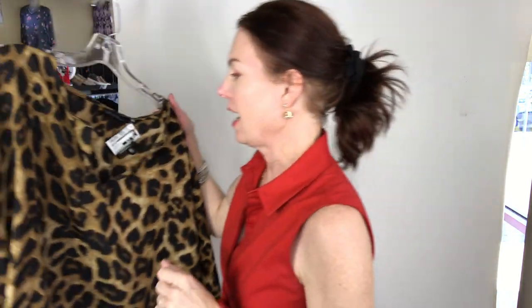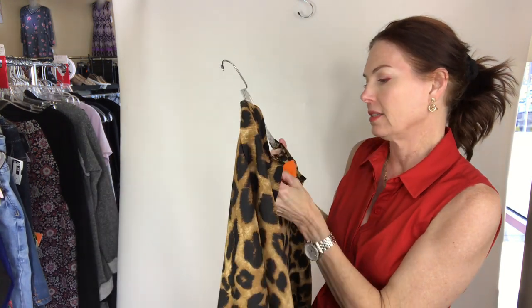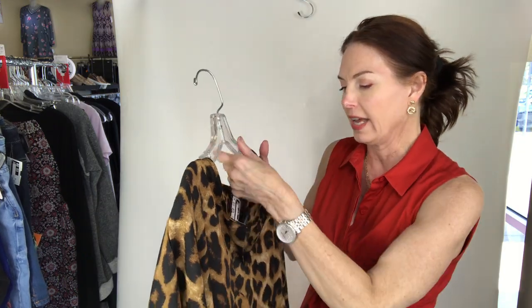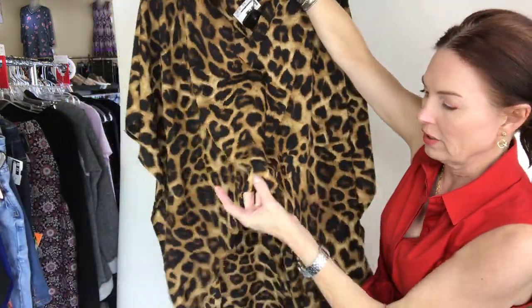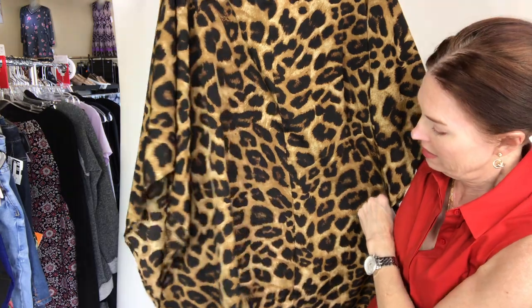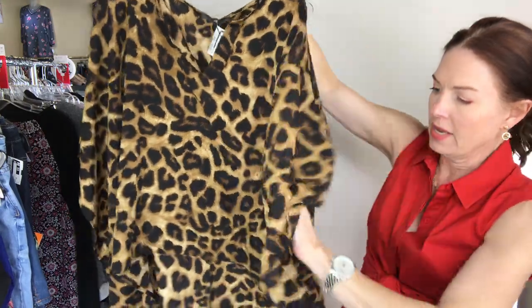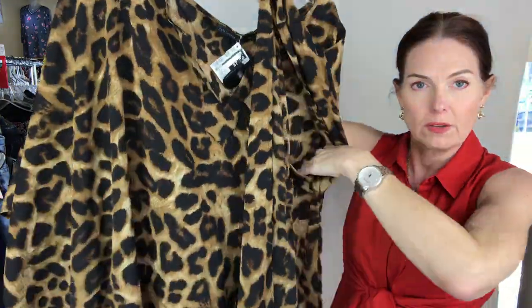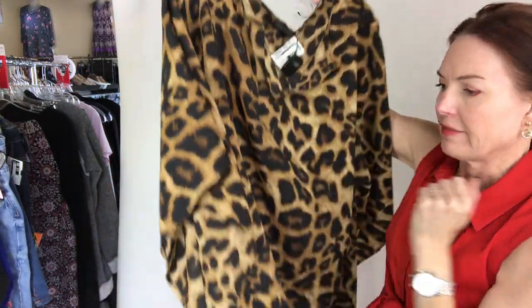I have a tunic top in a size 5X — this one is Zanzia, Z-A-N-Z-E-A collection, 5X for $7. It's much shorter in the front than it is in the back. I think this is pretty dang cute — it's kind of a squared-off top. The arm gives you lots of room to move. Seven dollars on that one.